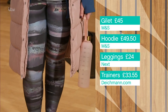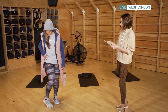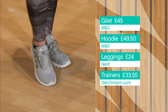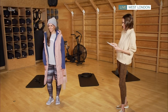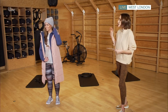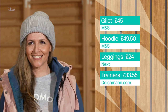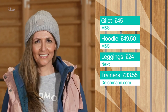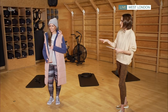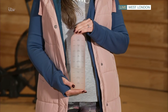The leggings are from Next at £24 — a very playful, flattering pattern and they are high-waisted, which really holds you in. The trainers are Adidas at Dykeman.com, a great site for discounted brands, these are £33.55 down from £47.99. The hat is a brand called Vali, huge in the States — Jennifer Aniston is a big fan — at £48. The water bottle is from TheHeadPlan.com with motivational messages to keep you drinking, at £15.